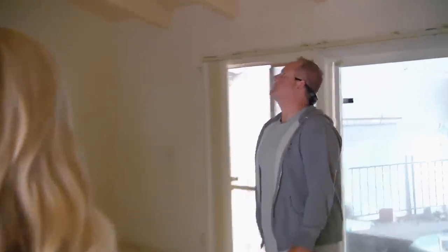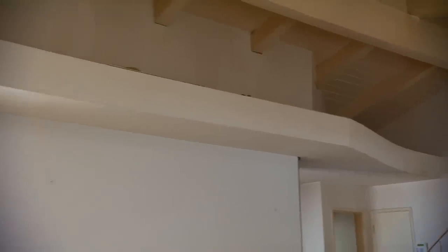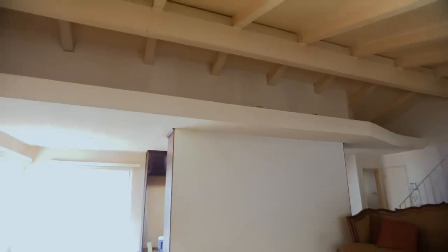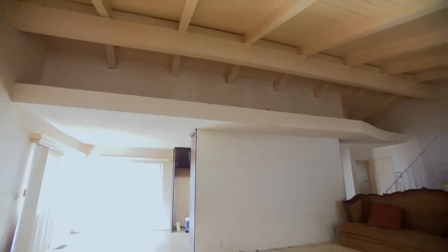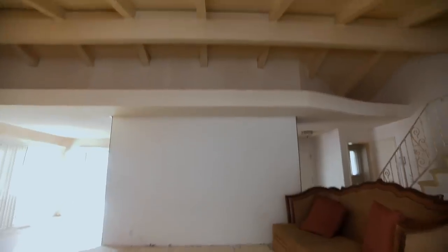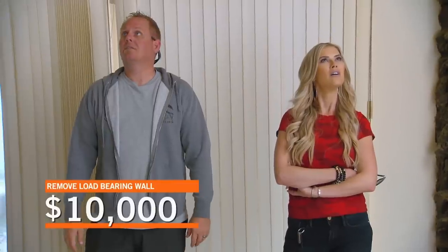This is a big room. Dude, check out these vaulted ceilings! Oh my gosh. Tell me that goes across. If we could remove the wall and have actual vaulted ceilings in the kitchen, that would be awesome. This wall may go up there and support that. Worst case scenario, Lodeberry, what do you think it would cost to open this up? You're talking $9,000, $10,000?